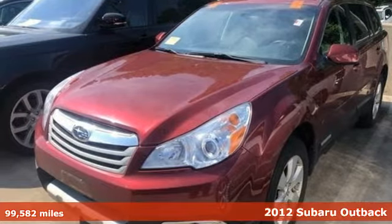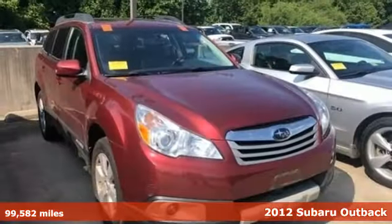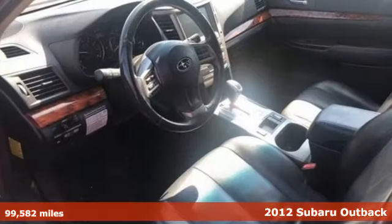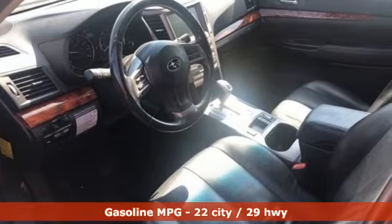Here's a 2012 Subaru Outback, the perfect blend of adventure-ready engineering and performance with modern styling and comfort. You'll look forward to every drive with features like these.